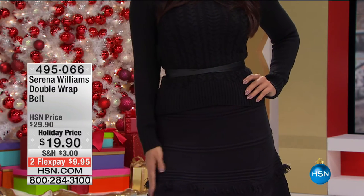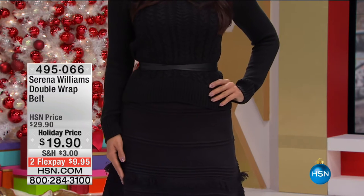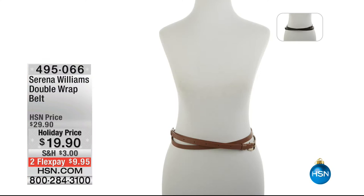Here's the number on that belt we mentioned earlier — look how cute it looks on Valerie. Item 495-066, $10 off at $19.90. We have it in black and cognac, with four sizes: extra small, small, medium, large, XL/1X, and 2X/3X.